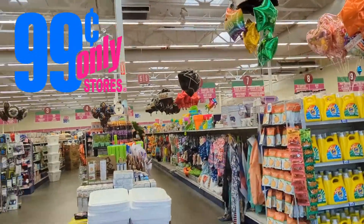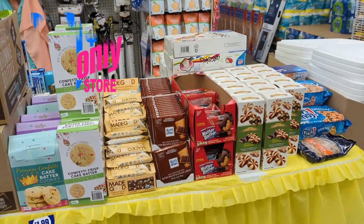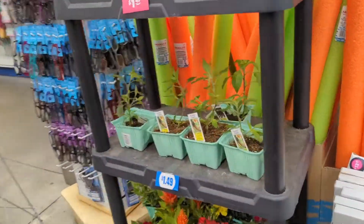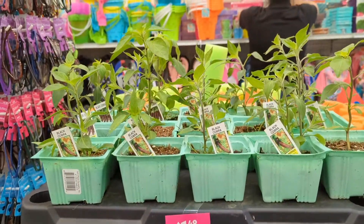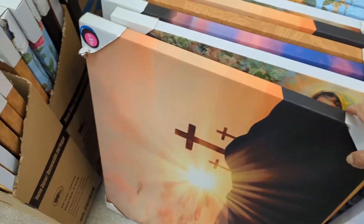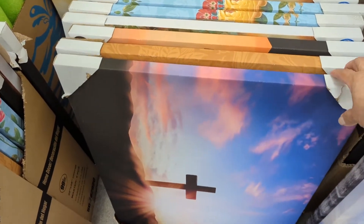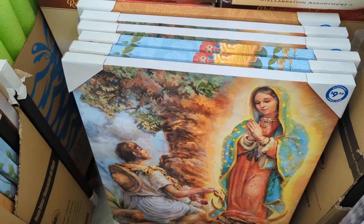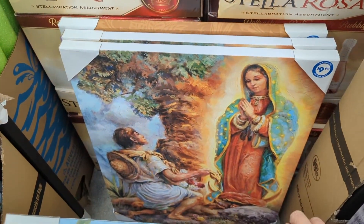Hi friends, today's video will be a walkthrough of the 99 Cent Only Store. Here I am just starting right at the beginning where I just walked in. It is 7 a.m. — mom and I came in at 7 a.m. to take advantage of their senior shopping, where you can come in early before the general public. So it's kind of quiet in here in regards to customers, but they do have the overhead music.